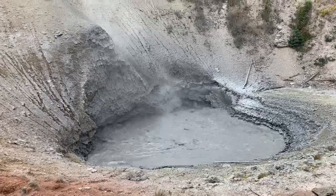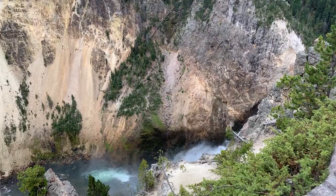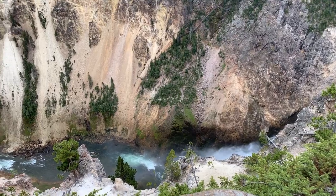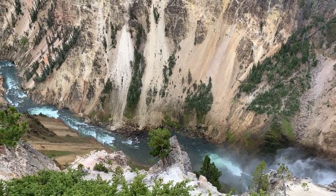We stopped through Mud Volcano, which includes Muddy and Dragon Light Springs, before making our way to Canyon Village, where we were staying. Our lodge was close to the Grand Canyon of Yellowstone. This site was a great way to end Day 1.